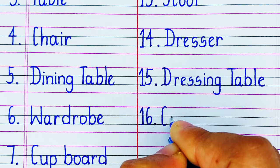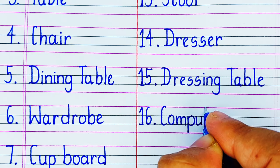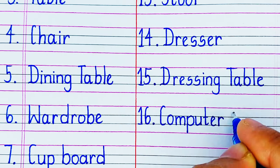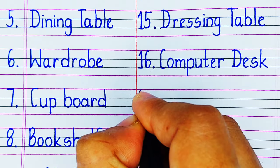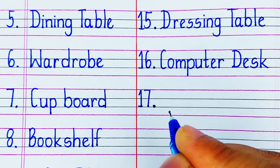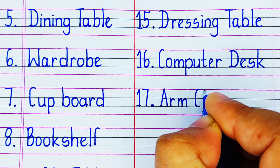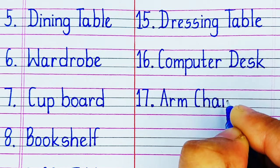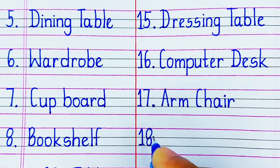On number 16 we have a Computer Desk. A computer desk is a furniture on which we keep our computers. On number 17 we have Armchair. An armchair is a type of chair that has armrests in it.